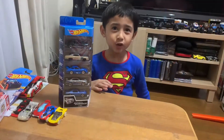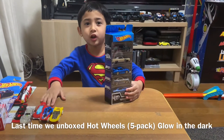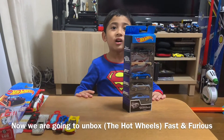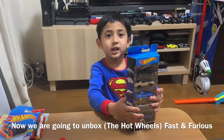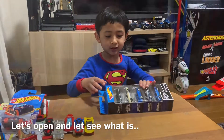Last time we unboxed Hot Wheels Glow in the Dark. Now we are going to unbox Fast and Furious. Let's open, let's see what it's like.